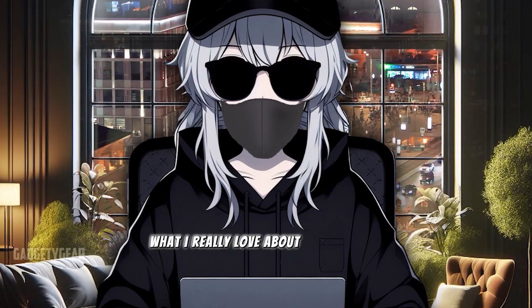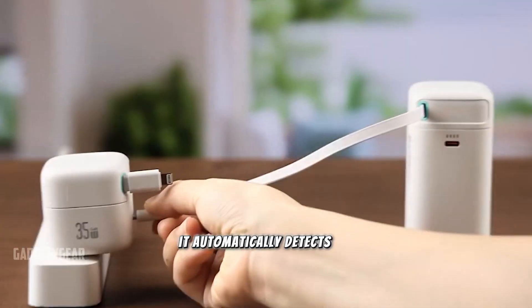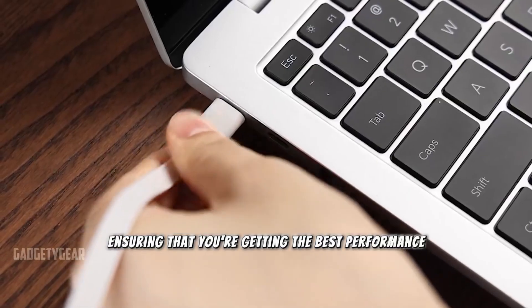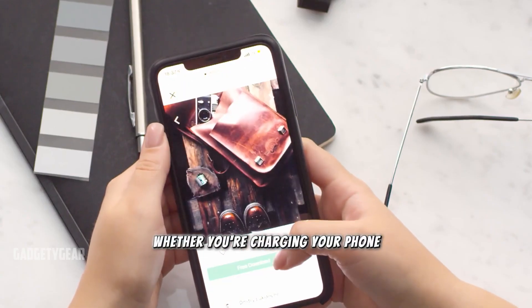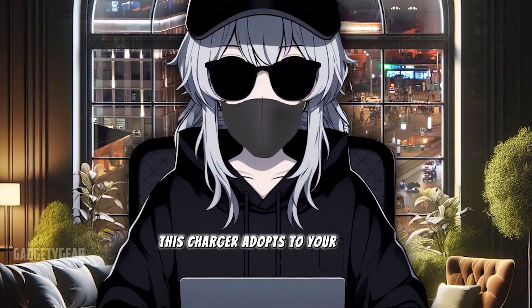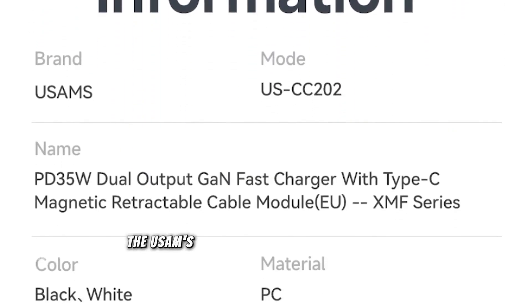What I really love about this charger is the intelligent charge feature. It automatically detects the optimal charging rate for your device, ensuring that you're getting the best performance without risking battery health. Whether you're charging your phone, tablet, or even a laptop, this charger adapts to your needs.